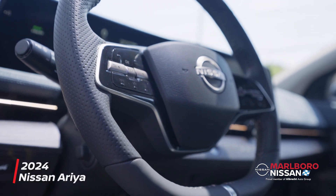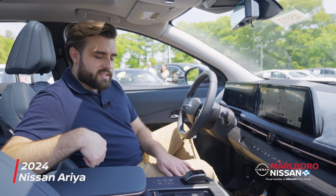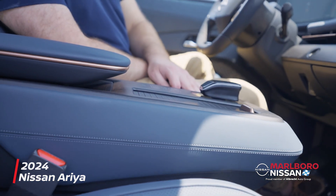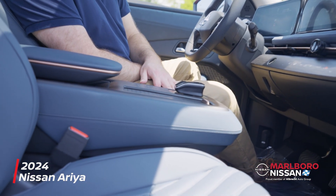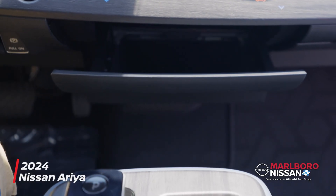Moving on inside, there are a few features that you might not notice at first glance. Starting with this really cool power-adjustable armrest that has wireless phone charging in the middle. You also have this really cool hidden power-operated storage compartment.